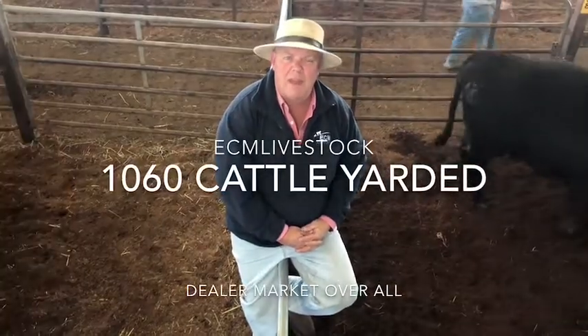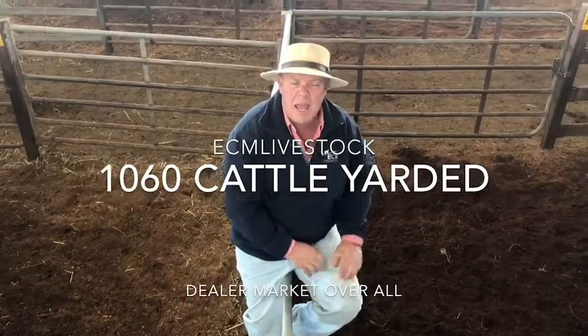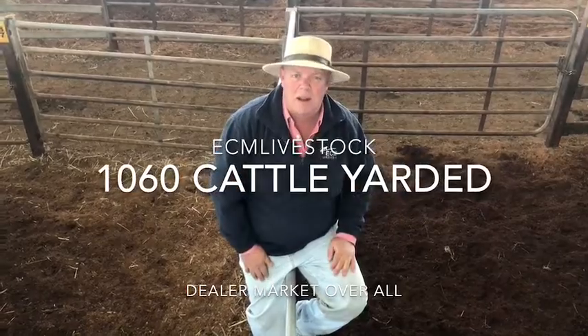We're looking at the DCM market report for today. About 1,060 cattle yard here today. So far, the market trend has been a little bit dearer.